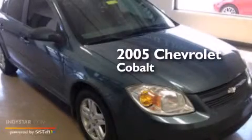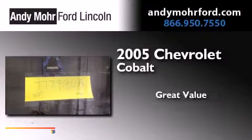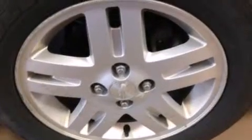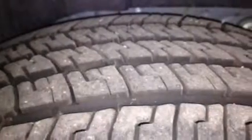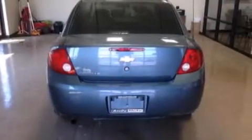This is a 2005 Chevrolet Cobalt. Features include air conditioning, a split folding rear seat, cruise control, a CD player, 12V power outlets, a passenger side airbag, full power accessories, a rear window defroster, a keyless entry system, and aluminum wheels.